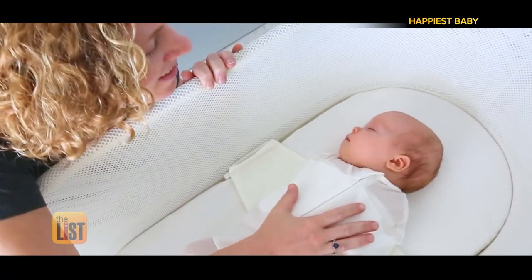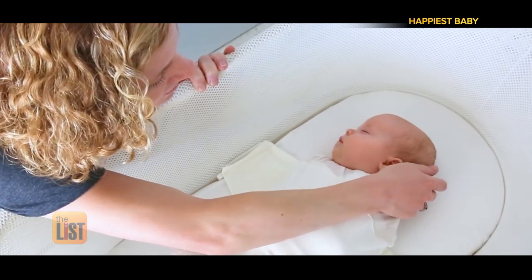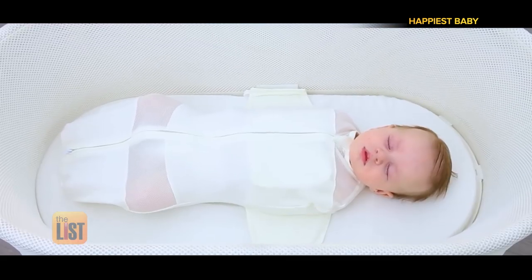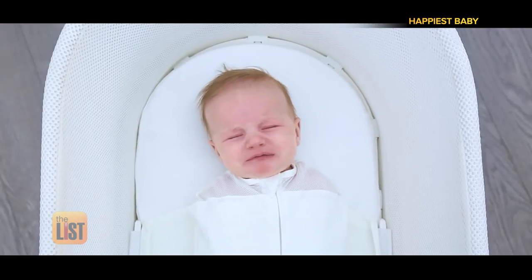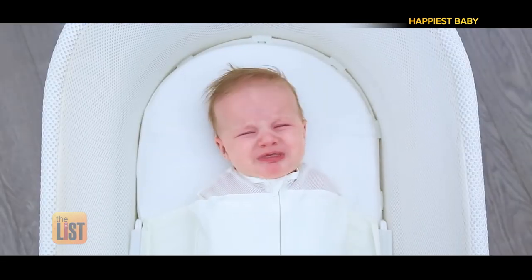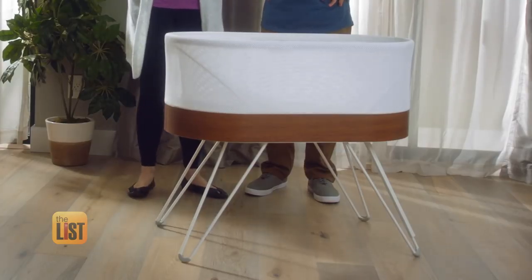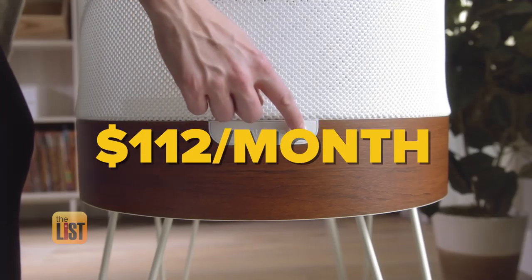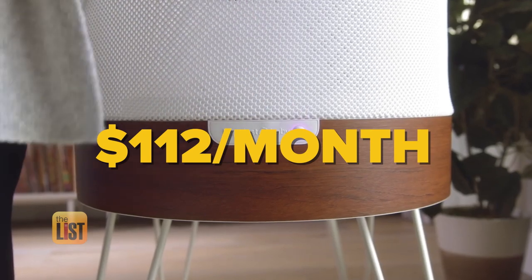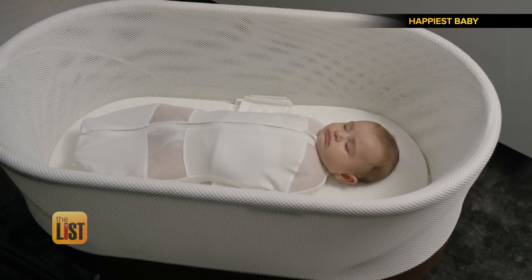Its womb-like sensations add an hour or more to a baby's sleep, and when it hears crying, SNOO automatically chooses the best white noise and jiggly motion. Now it's going to cost you — kidding about your firstborn — but really, it runs $1,295. You can also rent one for $112 a month. Tech that'll let you and the little one sleep like babies: priceless.